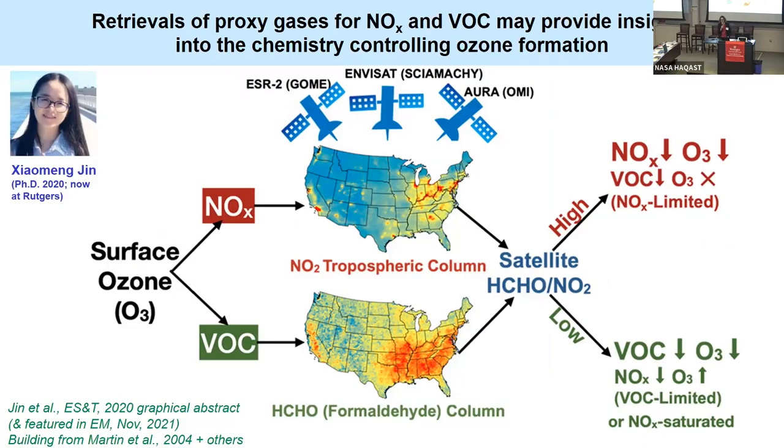By way of introduction, I wanted to explain that we have some groundwork. The basis for thinking about using formaldehyde and nitrogen dioxide from satellite data to learn about ozone chemistry goes back a couple of decades. Randall Martin had the first paper using satellite data, which was based on earlier work going back to the 90s — work by Sandy Silman, as well as Gail Tonneson and Robin Dennis in 2000. My former graduate student was trying to see whether we could use what we know about on-the-ground patterns in surface ozone with our gold standard monitors to test the information content available from space.